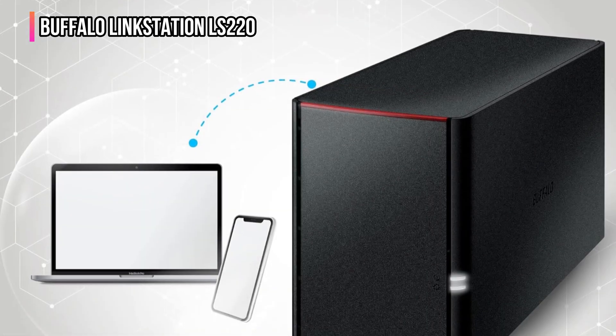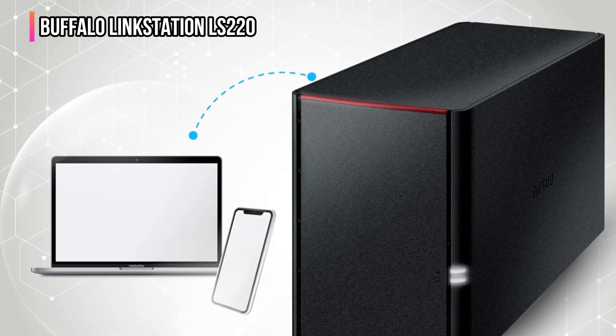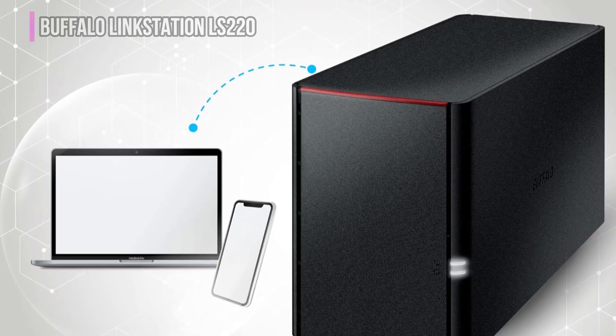Tired of juggling external drives and paying for cloud storage? The LinkStation LS220 gives you a smarter, secure, and all-in-one solution. No subscriptions, no hassle.